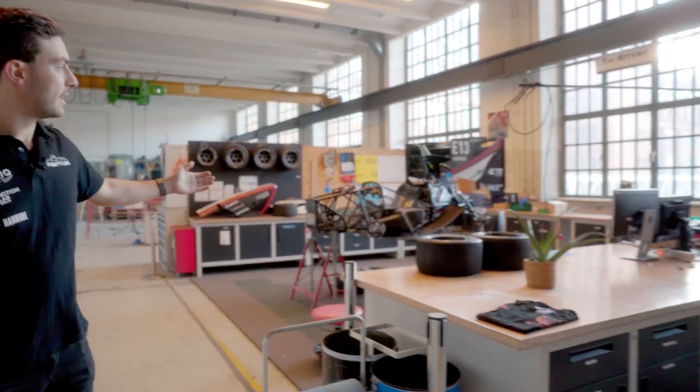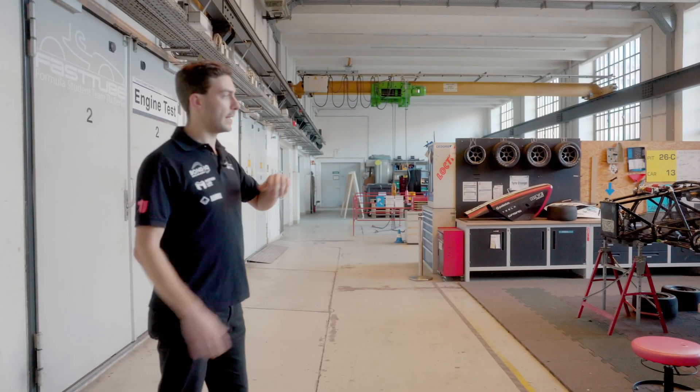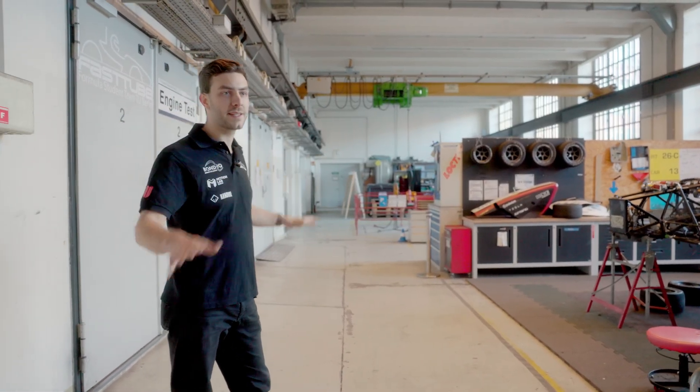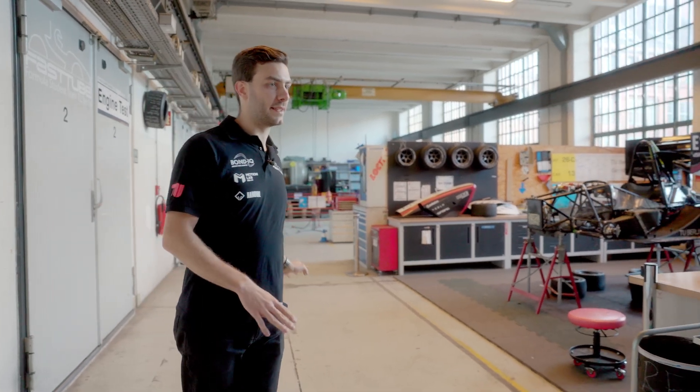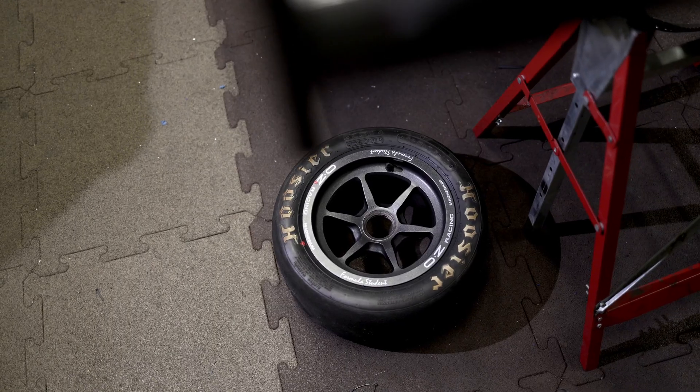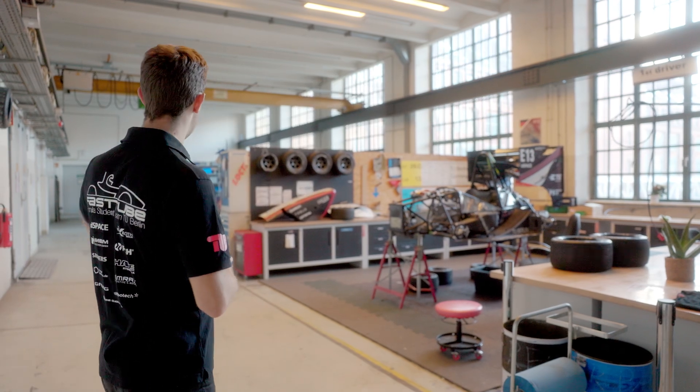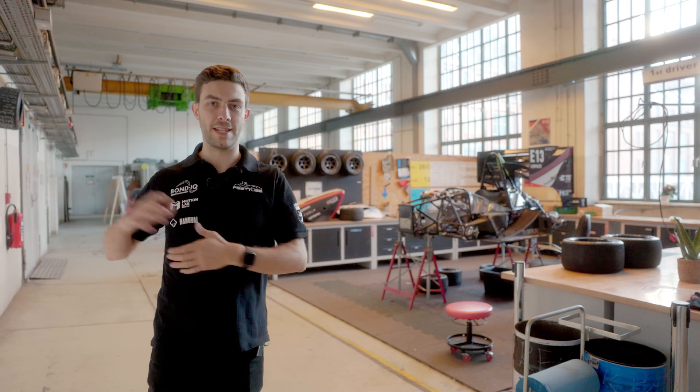We have these nice booths here that we can work in, sort of like pits during events, with a lot of space where every little thing has its own place. We also have more space back there in another part of the workshop where we do most of our metal work, and also in the engine test stands over here.